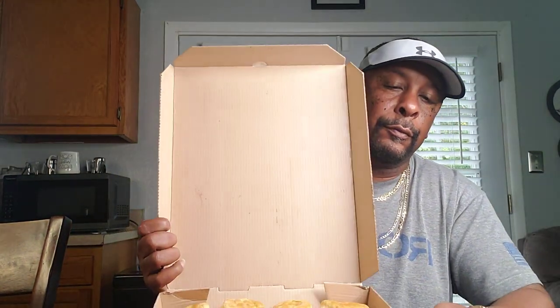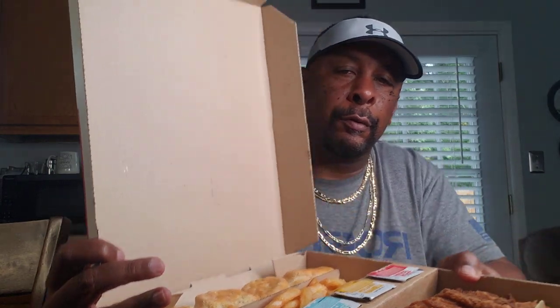Let's take a look inside and see what we got. We got four biscuits, some fries, like maybe a large fry. We got four different sauces — two ranches, honey mustard, and KFC sauce. You can get four different kinds if you want. We got four pieces of chicken: leg, breast, thigh, and wing. And we got some chicken nuggets.